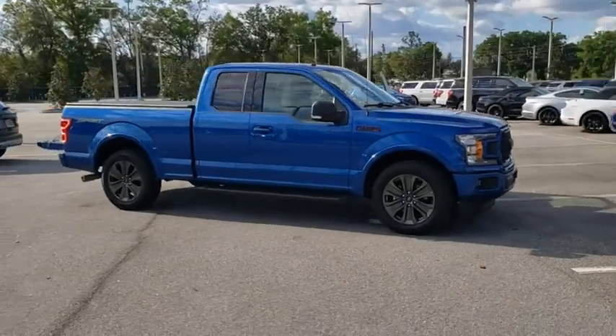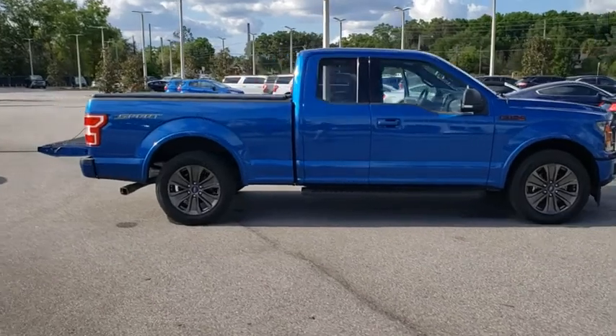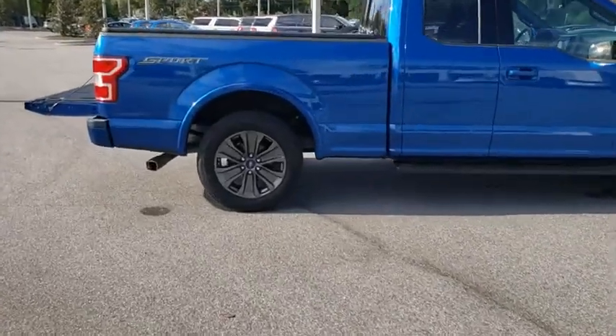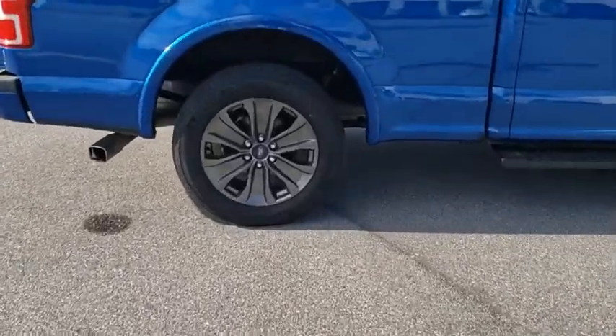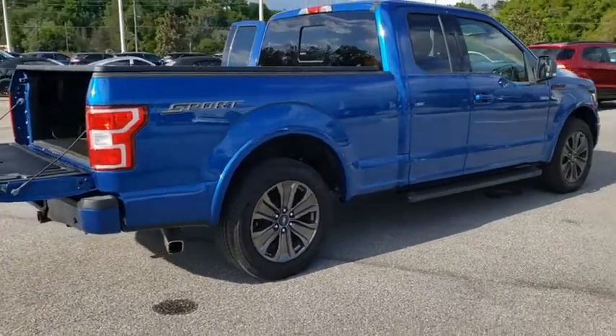We are pleased to show you the 2018 Ford F-150. A Ford F-150 knows how to handle any situation. It's built to follow orders — no whining. This vehicle has less than 15,000 miles.